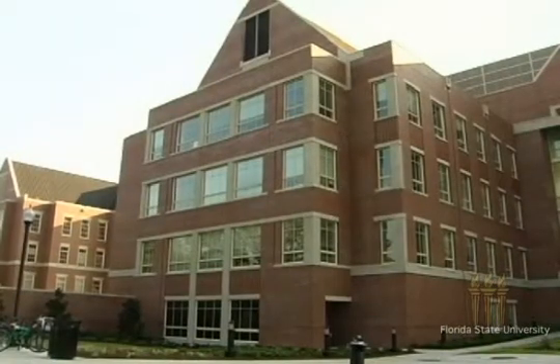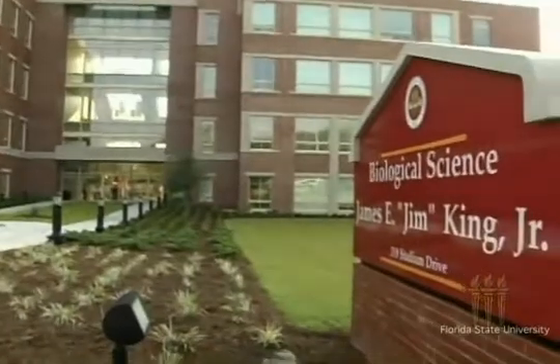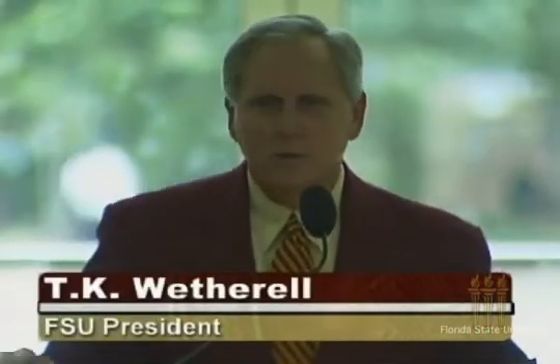The 59 million dollar facility pays tribute to one of Florida State University's most devoted alumni, former Florida Senate President Jim King. If you tried to pick out somebody that exemplifies Florida State University, you'd certainly have to look at Jim King. He is garnet and gold all the way through.